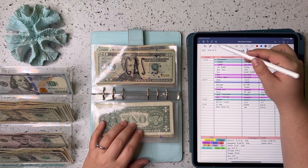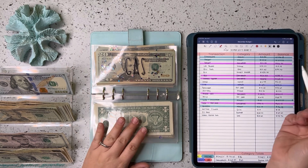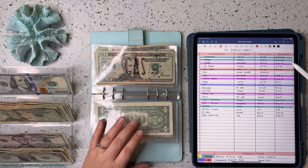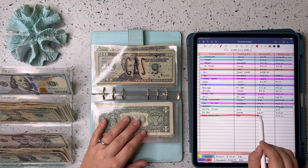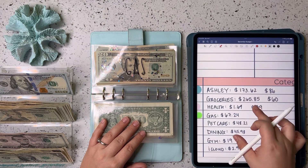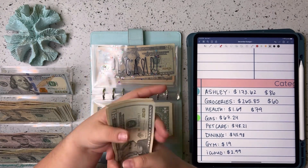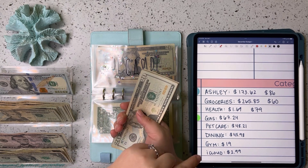Next up is gas. My husband has been having a blast driving his new car — I've literally only driven my car to work. He actually filled up twice this week, once on Monday and once on Sunday. First time was $31.60 to fill up his car, and the second time was $35.64. I have not filled up my car, so the grand total for gas this week was $67.24. He also had the entire week off, so he was driving more than normal — this probably won't be an every-week occurrence of him filling up twice.